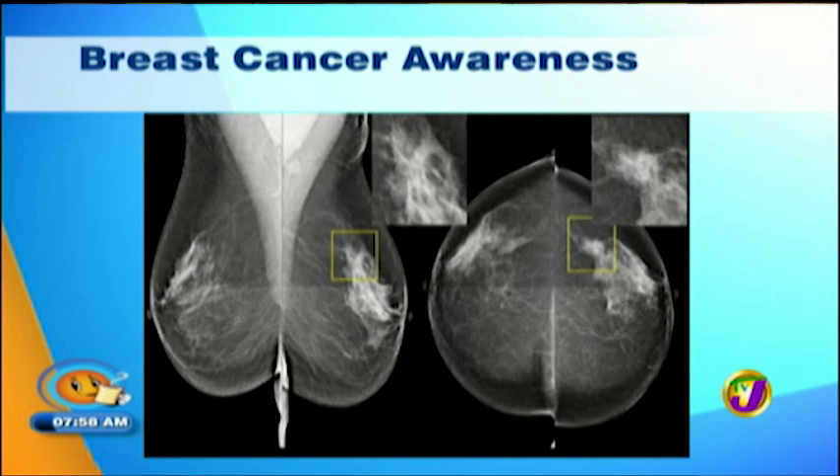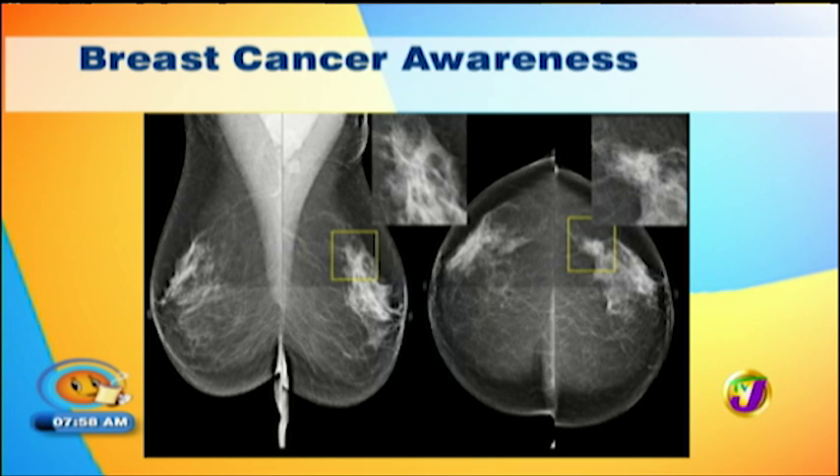When a study is suspicious for malignancy, certain terms may be used. Suspicious microcalcifications — micro means small, and calcifications look like grains of salt or sand on the mammogram. Radiologists are trained to know that the ones with sharp margins are the ones to worry about.